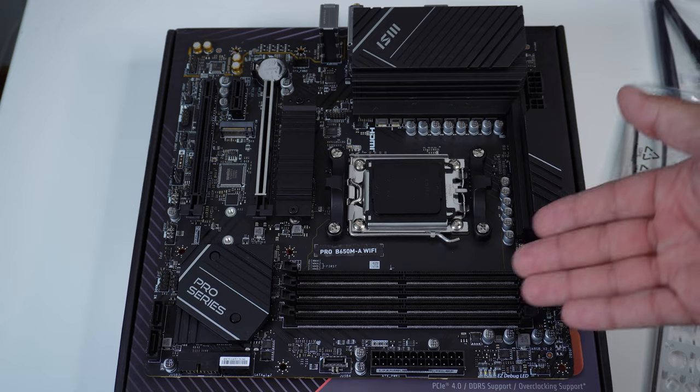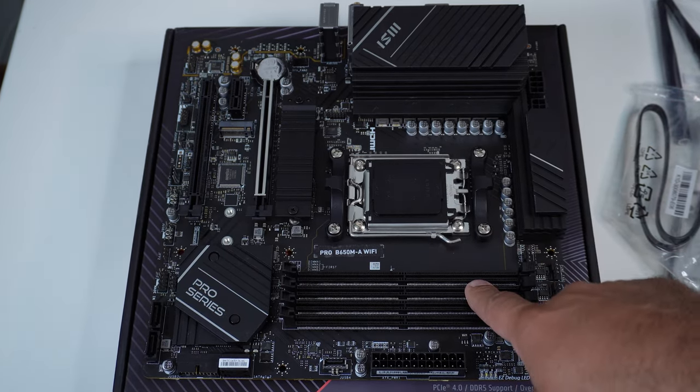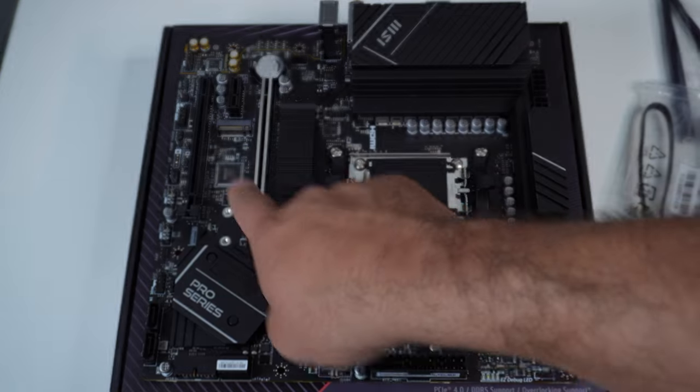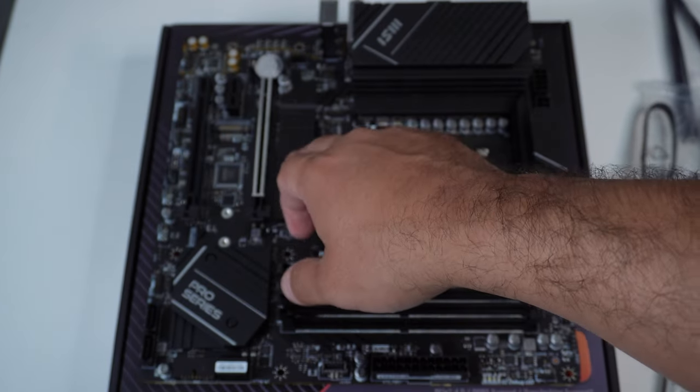I also like that this motherboard supports dual NVMe sockets, so you can go ahead and mount two NVMe drives — one in this slot and one in the other slot right there.